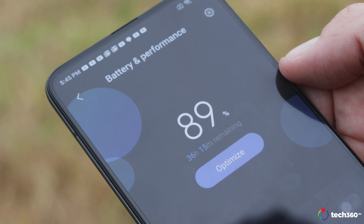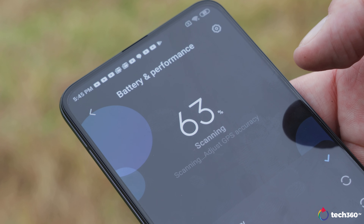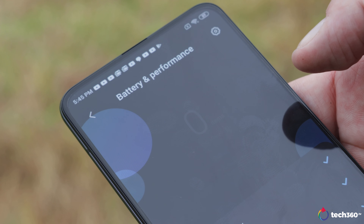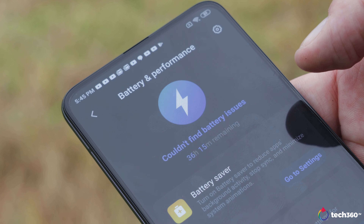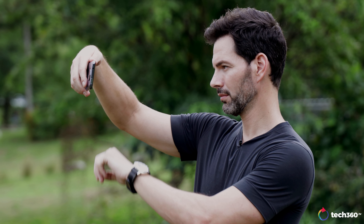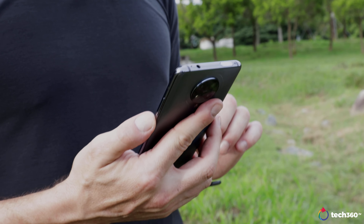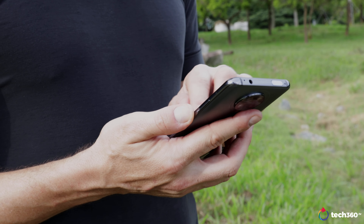Next is battery life — there's a 4,700 milliamp-hour battery in this, which means you're going to get a full day to day-and-a-half of usage, no issues at all. Now if you're a heavy gamer it might be a little bit less, but if you're using day-to-day tasks — WhatsApp, editing photos, taking pictures, watching YouTube videos — you're going to be more than happy with this phone.